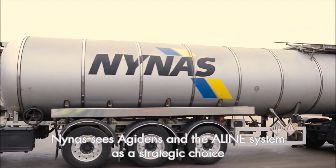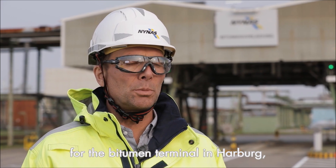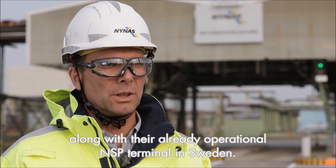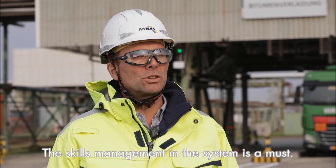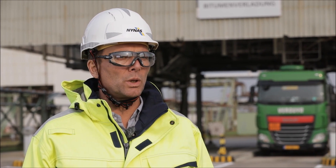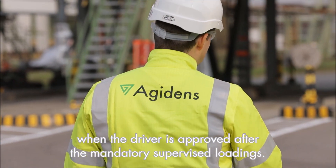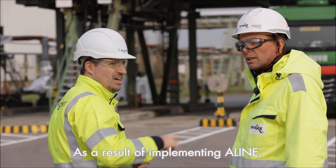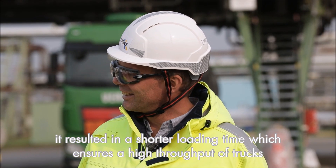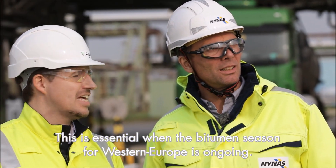NINA's sees Agedans and the Align system as a strategic choice for the bitumen terminal in Harburg, along with their already operational NSP terminal in Sweden. The skills management in the system is a must. This allows NINA's to perform secure and unattended loadings when the driver is approved after the mandatory supervised loadings. As a result of implementing Align, it resulted in a shorter loading time which ensures a high throughput of trucks, which is essential when the bitumen season for Western Europe is ongoing.